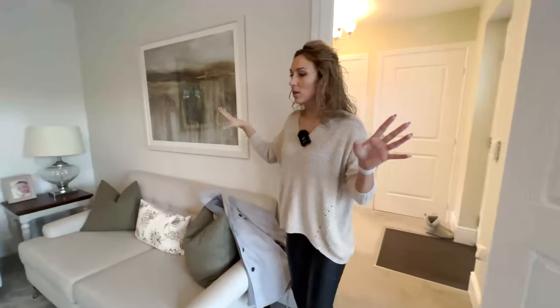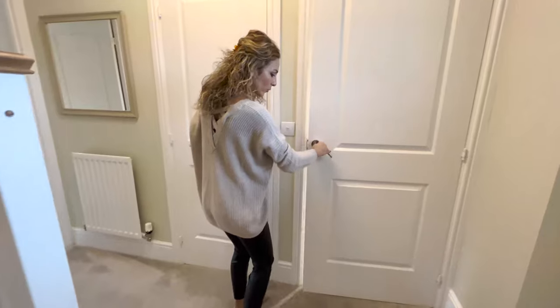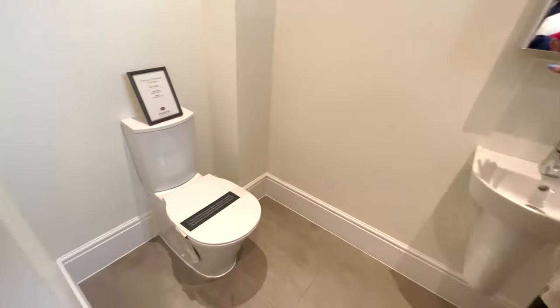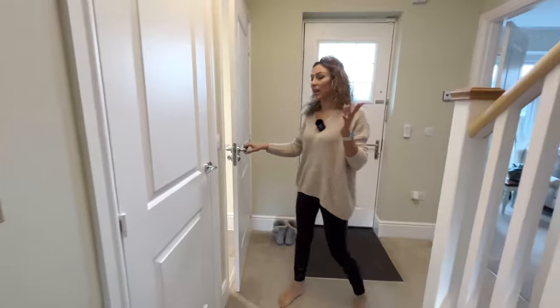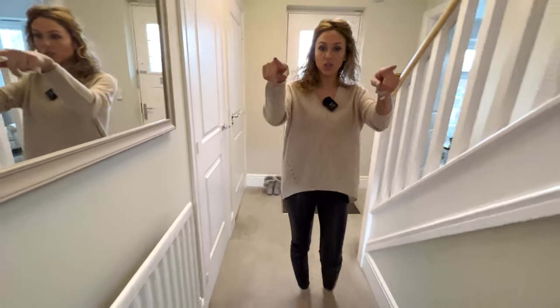This room is not so bright — maybe it's because it's cloudy. And here we have the guest toilet. This one is very close to the entrance, on the right side of it. We have the toilet and a little window, just for the light.